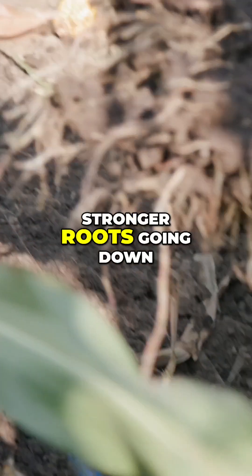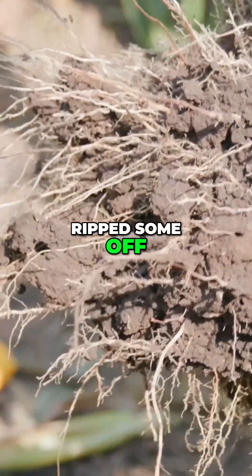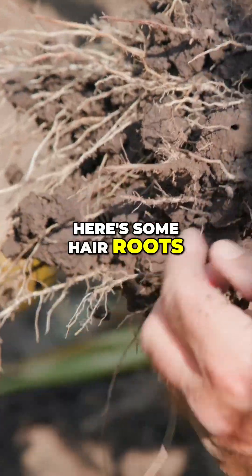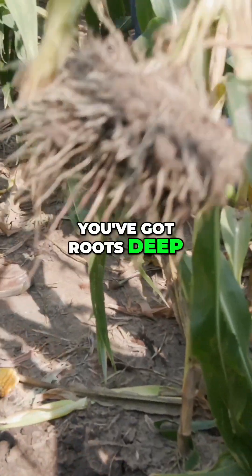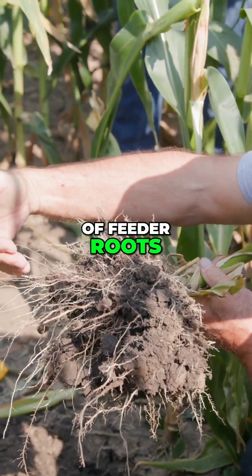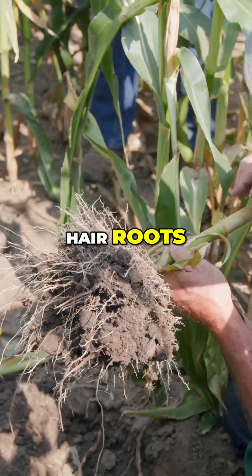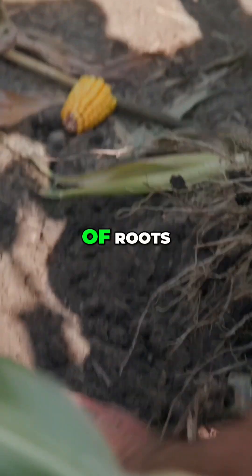Now you see these stronger roots going down. What you want to look at — I may have ripped some off — where are the hair roots, and do you see many? Here's some hair roots that are down deep. You've got roots deep, but how many inches of feeder roots? At 300 PSI, these can still grow through it, but the fine hair roots have trouble. Just look at all the massive roots.